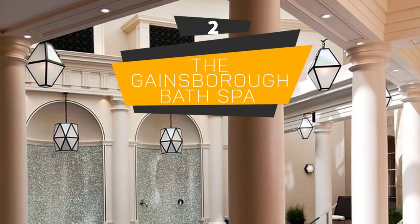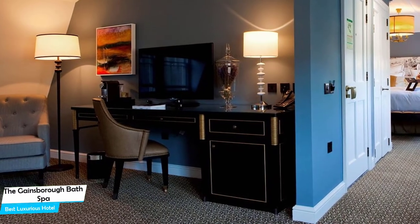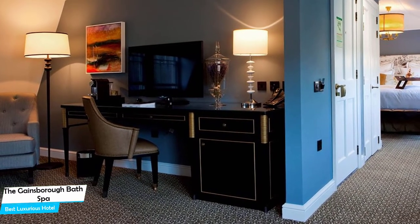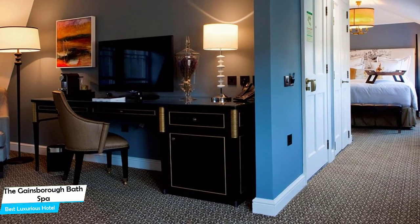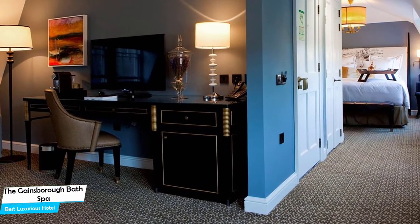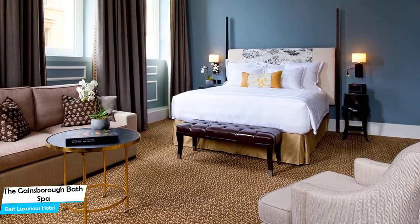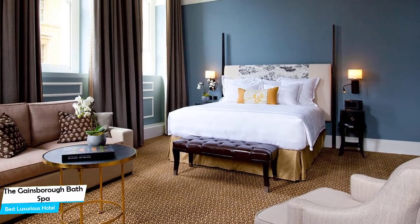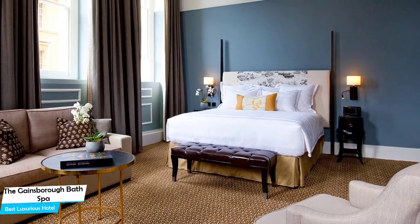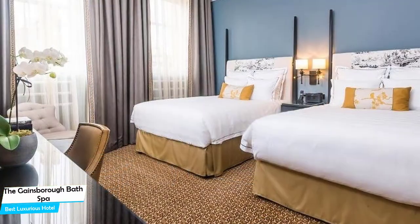Number 2: The Gainsborough Bath Spa – Best High-End/Luxurious Hotel. If you've saved some money up, or if you don't care about the cost and want to have the best time possible and an unforgettable trip, then the Gainsborough Bath Spa is the one for you. This is a luxurious hotel that offers almost anything you can think of, and their main goal is to provide you with an unforgettable experience. Whether you're traveling alone, as a couple, or with your family, this hotel will be great for you.